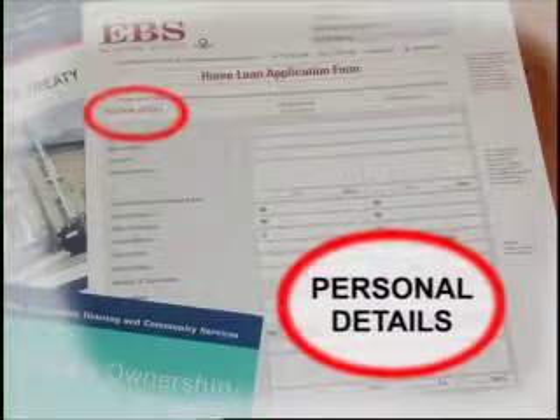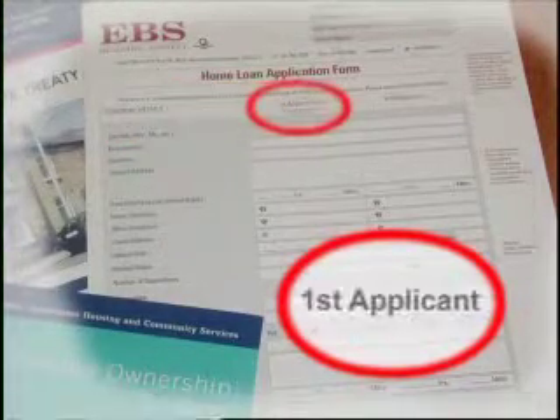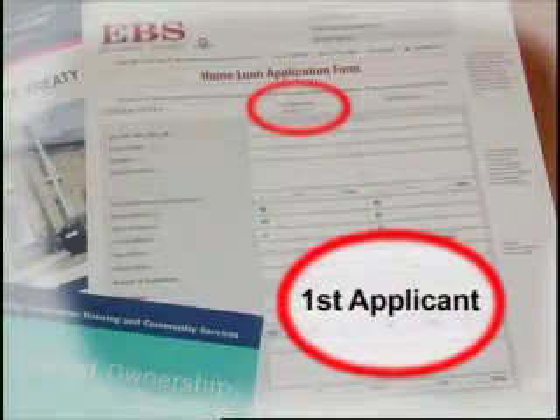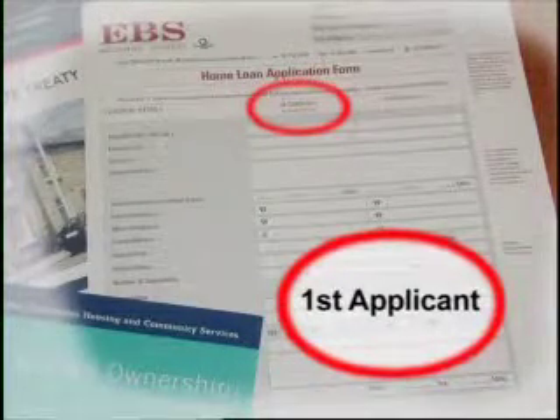There's also space for two sets of personal details to be filled in, for a first and second applicant. This means that if there are two people buying the house together — a husband and wife, friend or partner — then you need to fill in the details for both people.